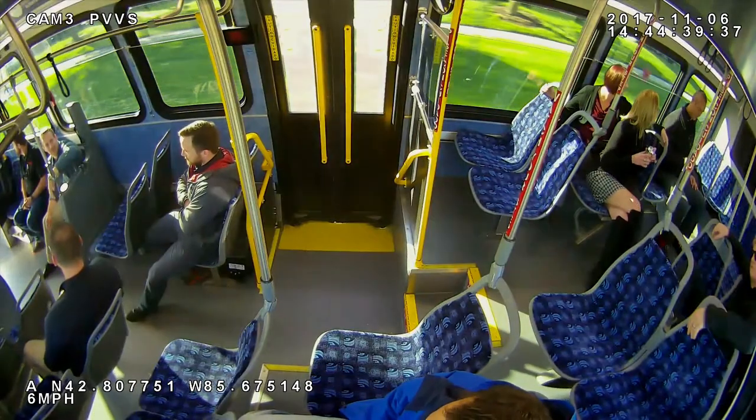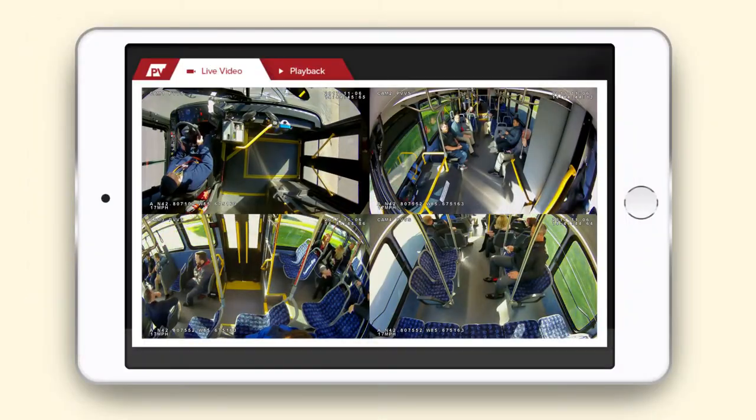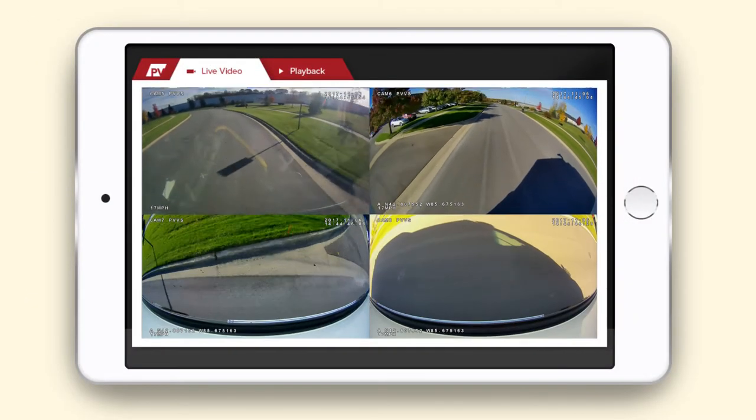With cameras providing up to 175 degree viewing angles, you get more coverage per camera. With interior and exterior weatherproof cameras, the high-definition system can record up to 16 1080p cameras simultaneously, all to a solid-state drive.